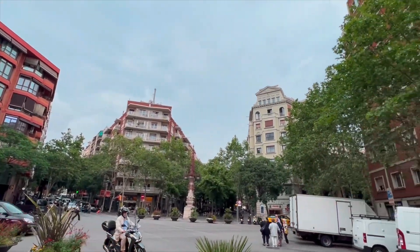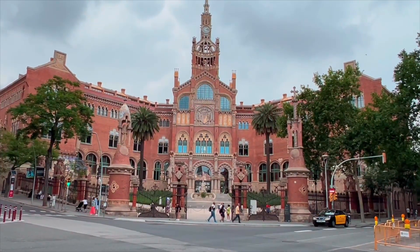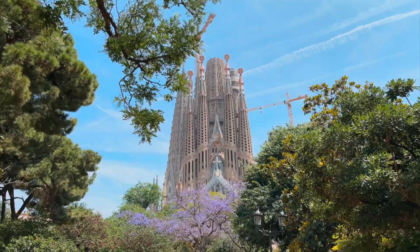Thank you for joining me as we tour the Sagrada Familia Church and witness all of its architectural glory. See you on my next adventure.